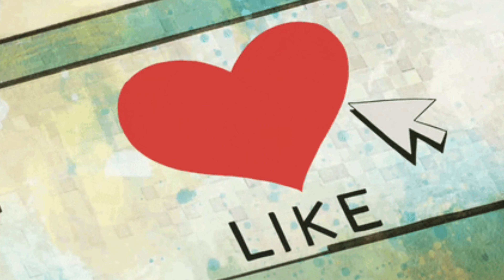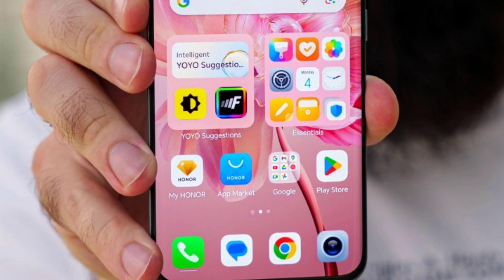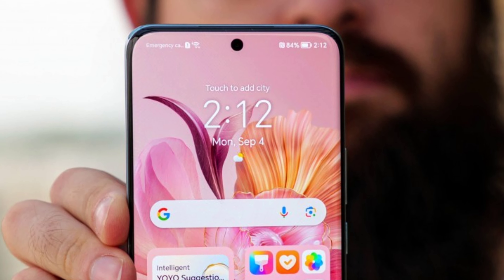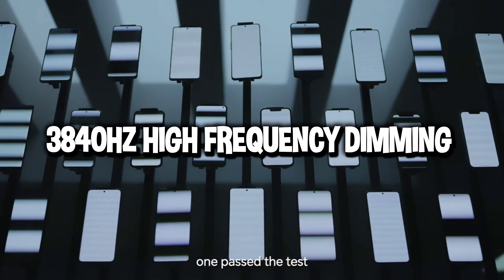For this phone, we have a display in the 1.5K resolution range. It has a 6.7-inch display with 1.5K resolution running at 120Hz, and it also has an in-display scanner. The main standout feature of this phone's display is the 3,840Hz high-frequency dimming, which reduces eye strain significantly.